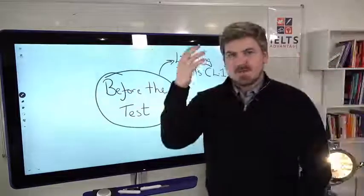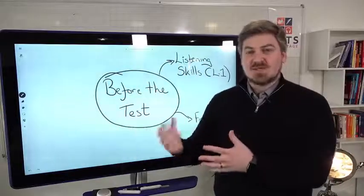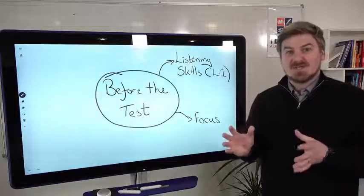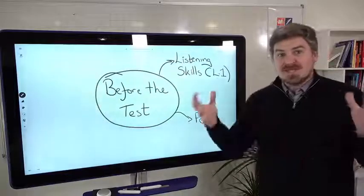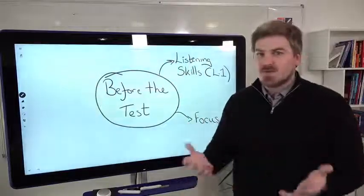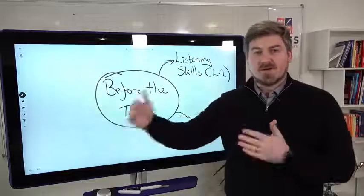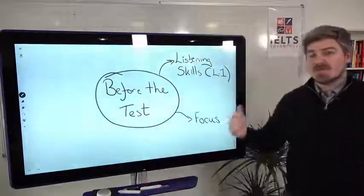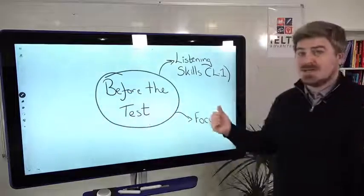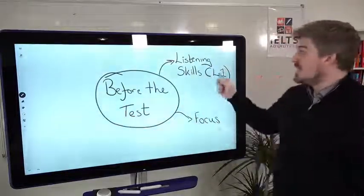Second thing is focus. Think about your brain as a muscle. If you go to the gym and you're lifting weights and you're not used to it, you're going to struggle. It's the same with focusing on listening. Focusing in a completely different language to your mother tongue is very, very difficult. You need to practice listening and focusing for a long period of time, and you'll slowly build up. Many of you lose focus in the middle of the test — that might have nothing to do with grammar or vocabulary; you're just not used to completely focusing on English for that length of time.